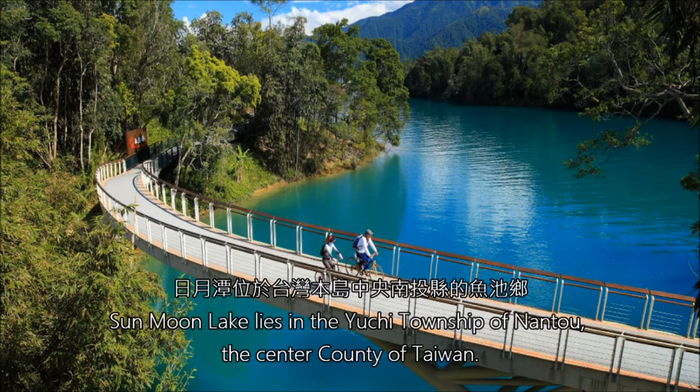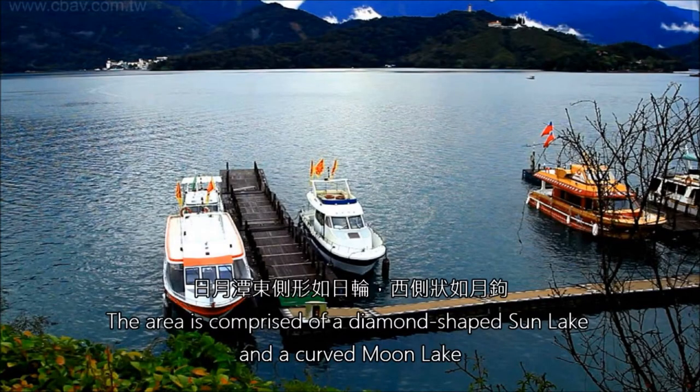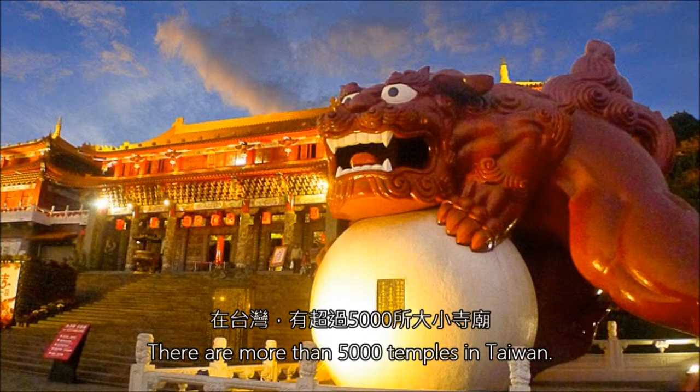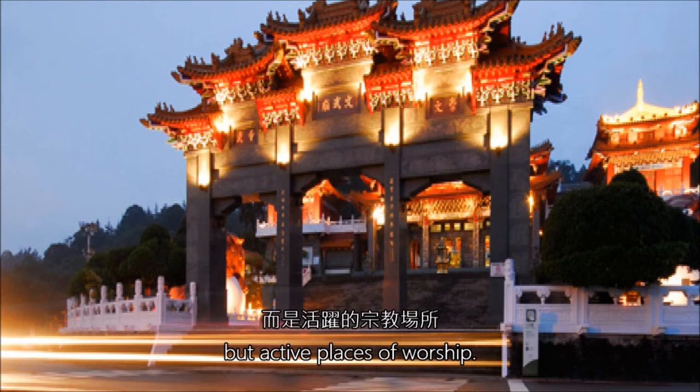Sun Moon Lake lies in the Yuchi Township of Nantou, the central county of Taiwan. It is not only the largest lake, but has also been known as the most glorious mountain lake in Taiwan. The area is comprised of a diamond-shaped sun lake and a curved moon lake, which is how it was named. There are more than 5,000 temples in Taiwan. Temples in Taiwan are not simple museums or buildings, but active places of worship. We are now going to have a look at the Wenwu Temple, located nearby the Sun Moon Lake area.